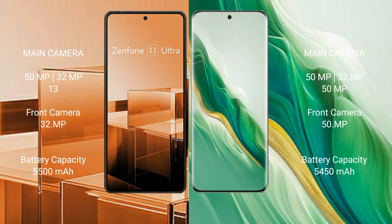Asus Zenfone 11 Ultra packs a 5,500mAh battery with 65W fast charging support. Honor Magic 6 comes with a 5,450mAh battery with 66W fast charging support.